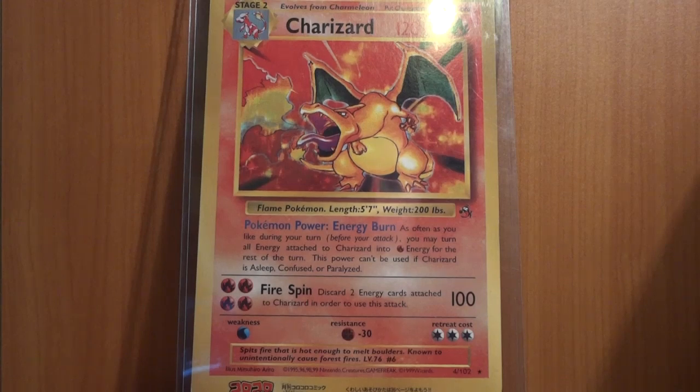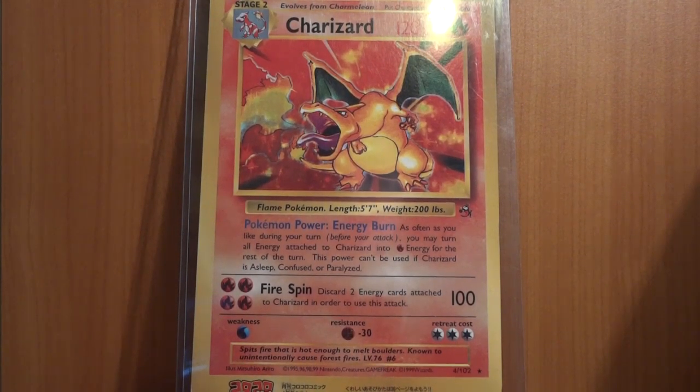This was a recent eBay purchase, and this is a Korokoro promo Charizard. This actually was a Japanese release, but as you can tell it's in English, which makes it a little more unique and kind of cool. Korokoro is a Japanese magazine that does all sorts of cool things, and they often give out freebie cards in their magazines. This was back in an April 2000 issue, so it's about 12 and a half years old, and it's in pretty good condition.